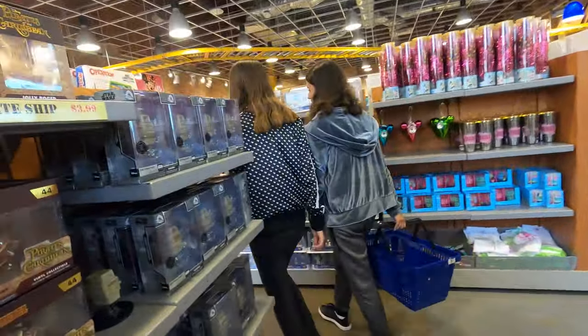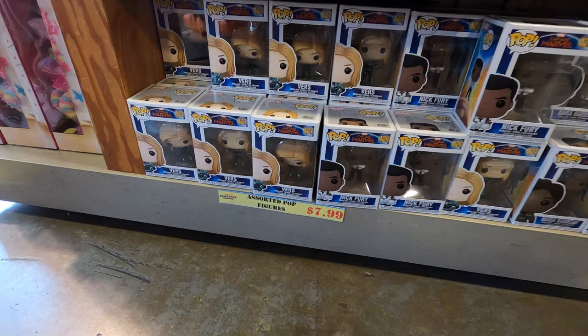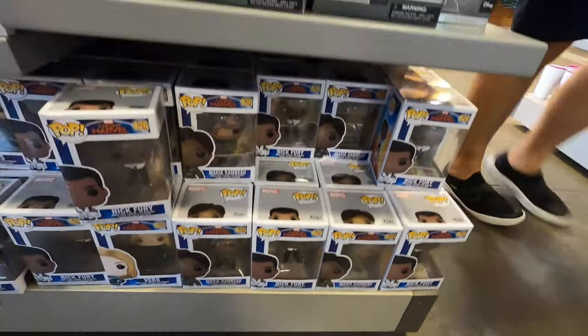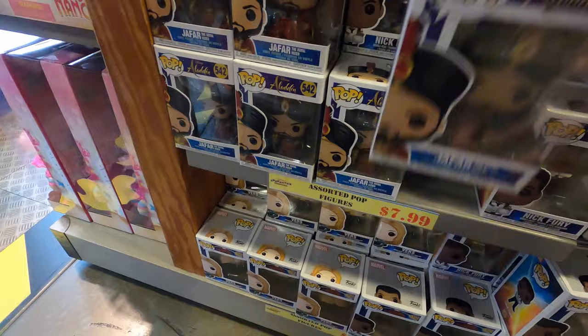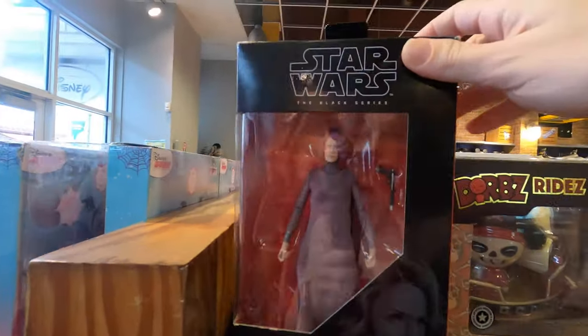Some vinyl pops here for eight dollars - I don't know who all these people are, Nick Fury. Some droid people here for thirteen dollars, Jafar Funko Pop for eight dollars. They still have some piratey guys - those have been around a while - and a Star Wars purple-haired lady.